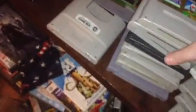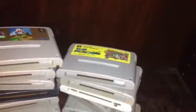Games that are not in this pile or shelf: PAL Super Mario All-Stars, Super Mario World North American version, Kirby Super Star, Kirby's Dream Land 3, Super Mario Kart Japanese version in the box, Donkey Kong Country 3, and Donkey Kong Country 3 North American version complete in the box.